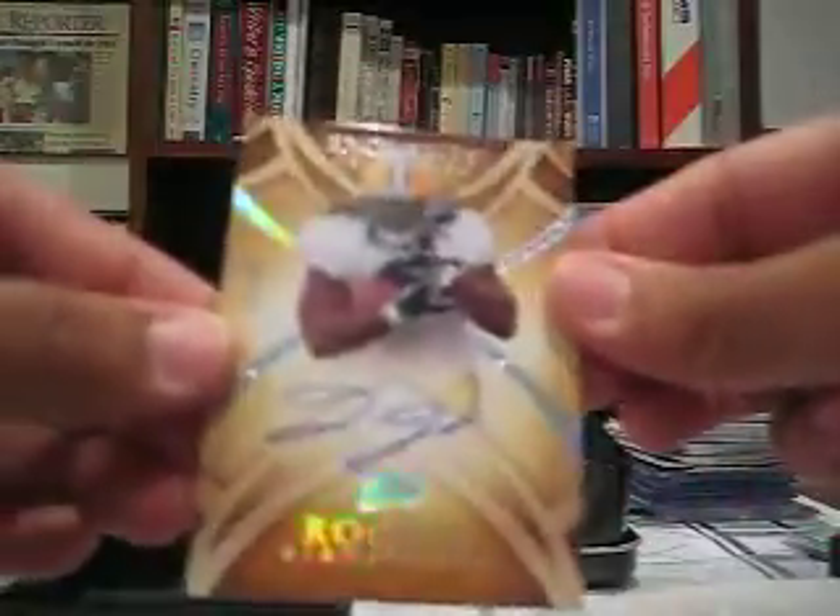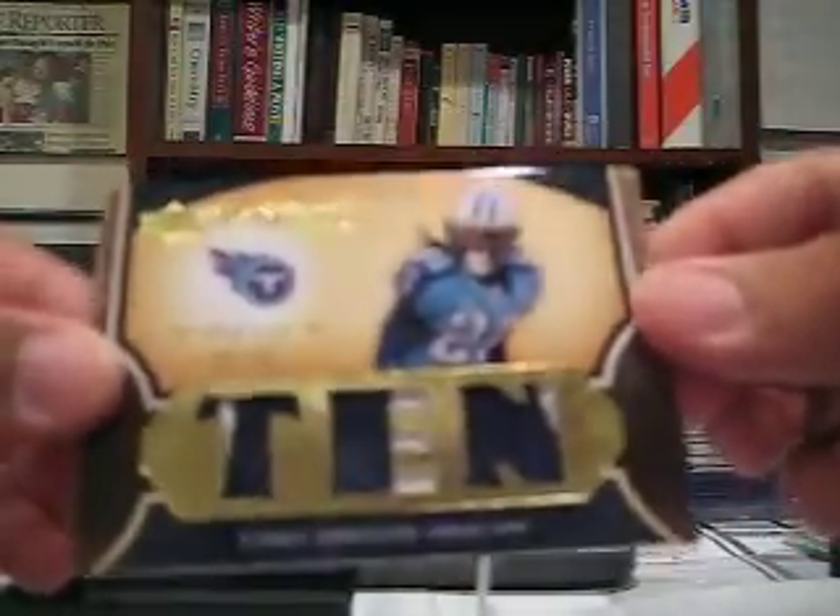The rookie — well, it's short printed. It's a gold version, I think. It's numbered to 25 — 4 out of 25 — Quinn Johnson. Never heard of him, but it's a short print, so that's kind of cool. Ooh, Triple Patch — those are nice patches. Look at that. Triple Patch card of Chris Johnson here. Pretty cool. It's numbered to 30 — 18 out of 30.